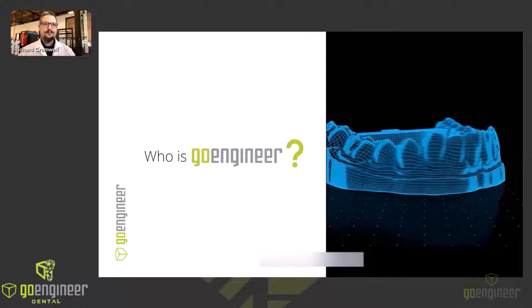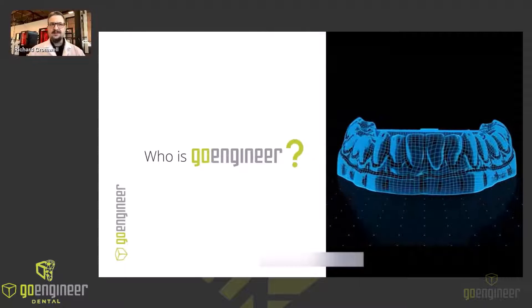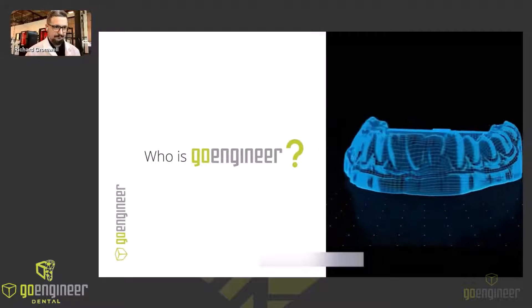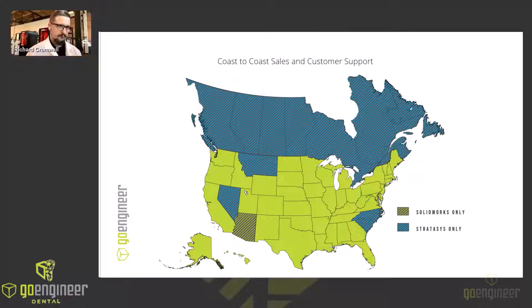Who is GoEngineer? Well, who we aren't is just a company that sells 3D printers. We are your trusted partner in the worlds of 3D design and additive manufacturing. We empower you, your employees, your co-workers, and your customers to get the most out of your business's capital investments. Whether you're a seasoned pro or just starting out, GoEngineer is here to guide you every step of the way. We have over 300 engineers and technical experts on staff spread across 60 offices across the United States and Canada. With GoEngineer as your guide, you'll have access to over a collective millennia of digital design and manufacturing experience to leverage.